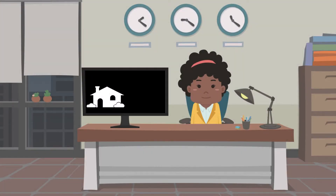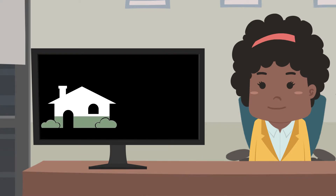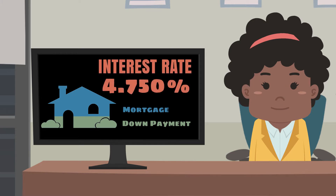When entering a mortgage agreement, you are expected to pay a portion of the purchase price upfront. This is the down payment on the home. The remaining amount you need to buy the home is known as the mortgage. This is the part you borrow from your lender.